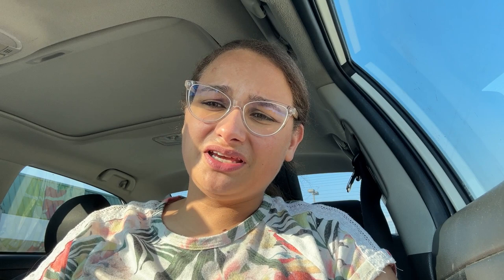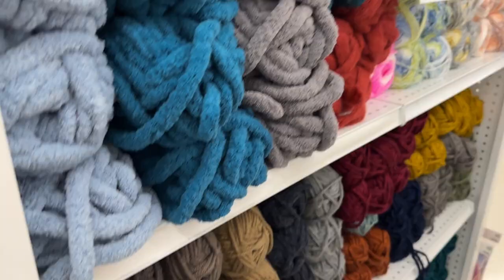Welcome or welcome back to Gwinspired Crochet. This is Ashley. At the end of this video, I am also going to share with you the haul. I spend a lot of money, guys. Enjoy.